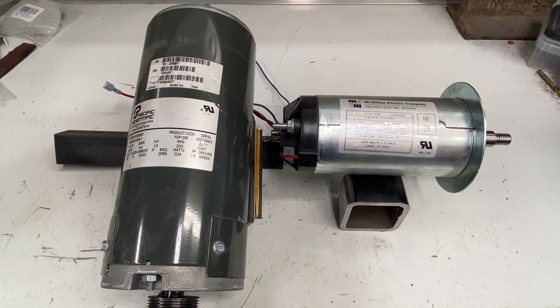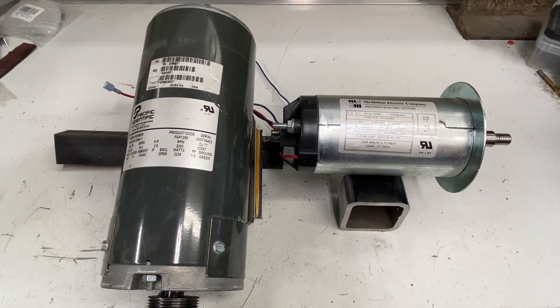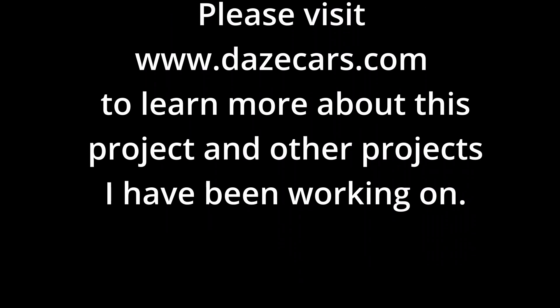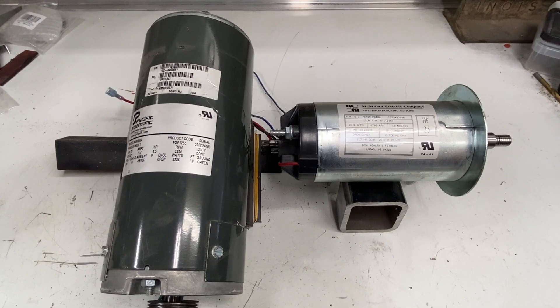So next time you're looking at DC motors, make sure that you do the math. I know it's a four-letter word and most of you don't like it — but do the math so that you know if your motor will be correctly sized for your application. I hope this helps. If you like what you've seen please click like, and if you'd like to see more please subscribe. Thanks for watching.